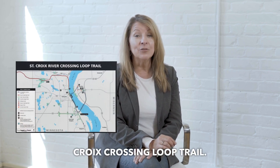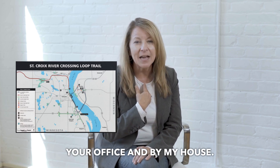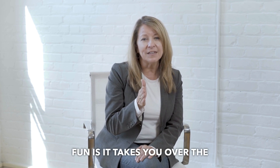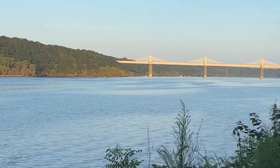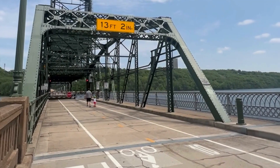First up is the St. Croix Crossing Loop Trail. This one is close to home — literally, it goes by our office and by my house. It's about a 5.4-mile loop that gives you some of the most breathtaking views of the St. Croix River. What makes it especially fun is it takes you over the new Stillwater Bridge, offering incredible views of the river as you go around into Wisconsin and come back down.